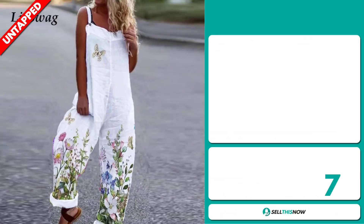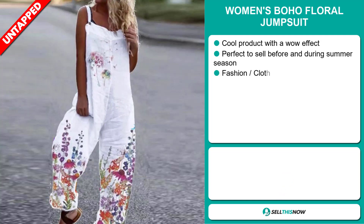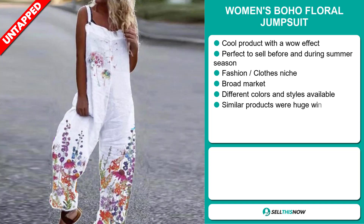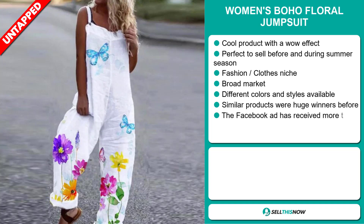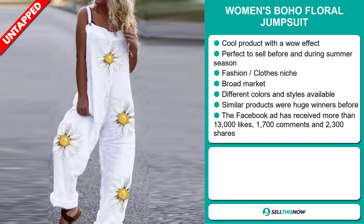Our next product is the Women's Boho Floral Jumpsuit. This is a cool product with a wow effect, and it's perfect to sell before and during the summer season. It falls under the fashion clothes niche market. We also think that this item has a broad market base, and there are different colors and styles available. Similar products were huge winners before on the market.